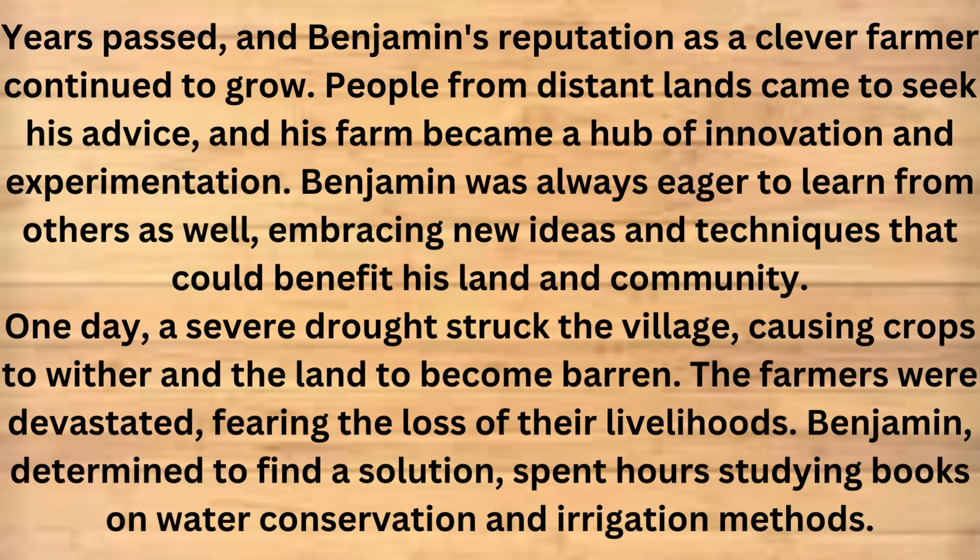Years passed, and Benjamin's reputation as a clever farmer continued to grow. People from distant lands came to seek his advice, and his farm became a hub of innovation and experimentation. Benjamin was always eager to learn from others as well, embracing new ideas and techniques that could benefit his land and community.